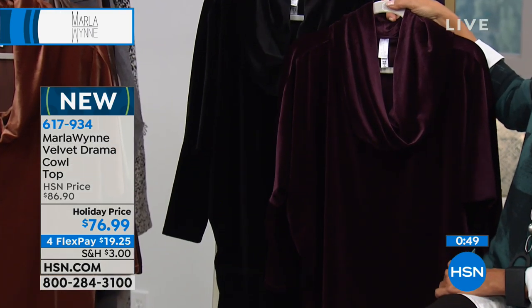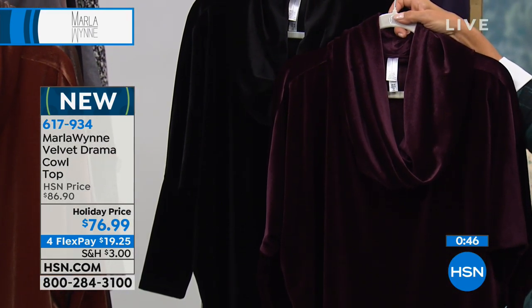I'll put the mulberry next to the black so you can see how gorgeous both of them are. So excited to make this available on a flex of less than $20 to get delivery. So let's talk about sizing.